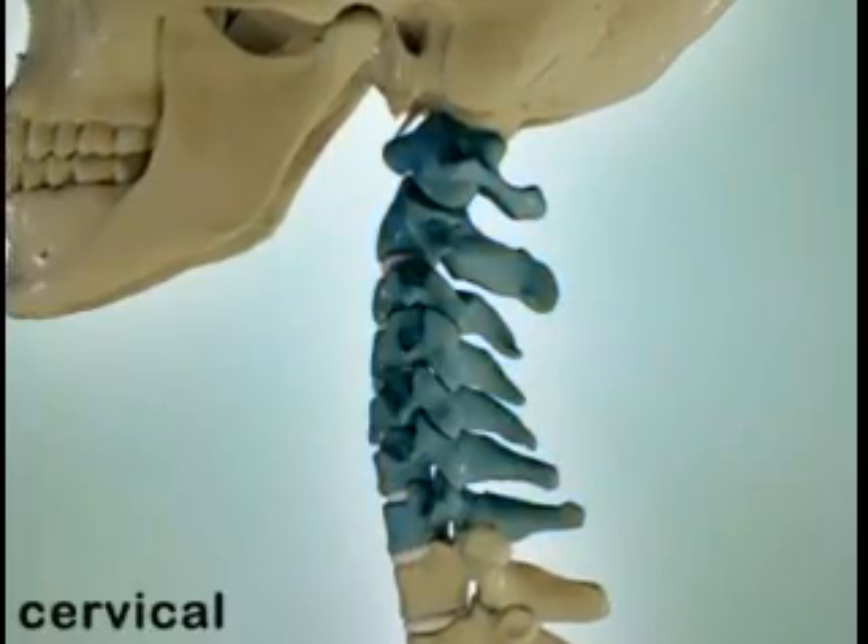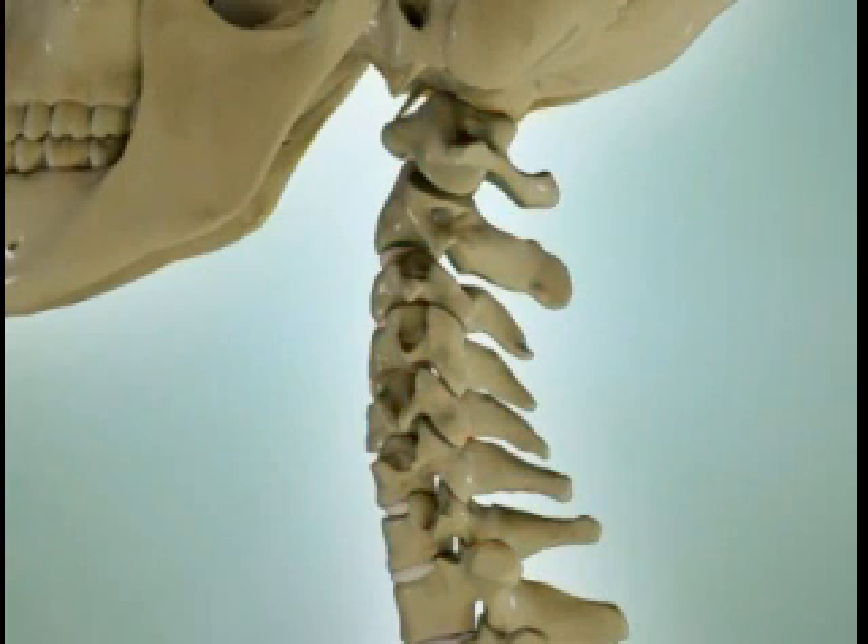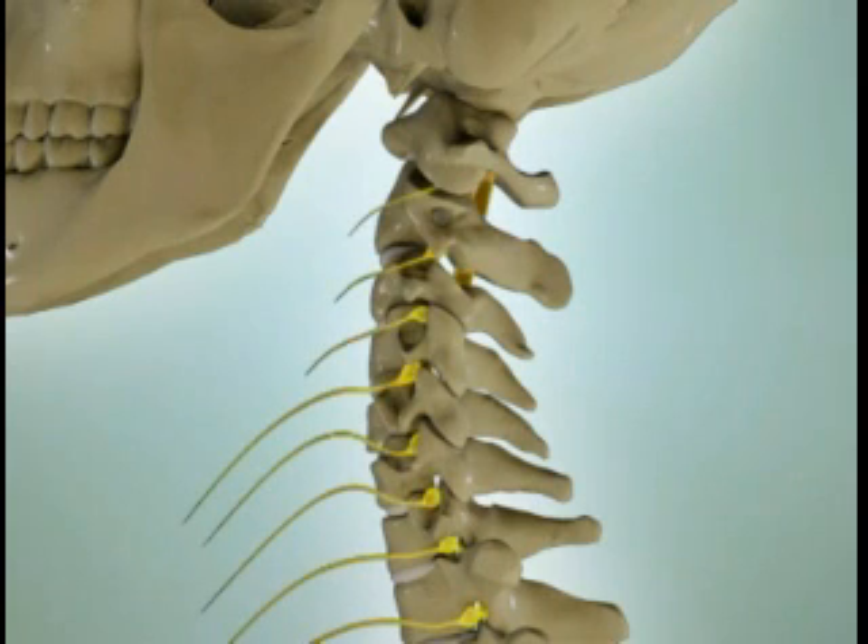You have chosen to learn more about cervical myelopathy. Cervical refers to the first seven vertebrae of your spinal column. These vertebrae provide a bony network that protects the spinal cord and supports the neck and head.